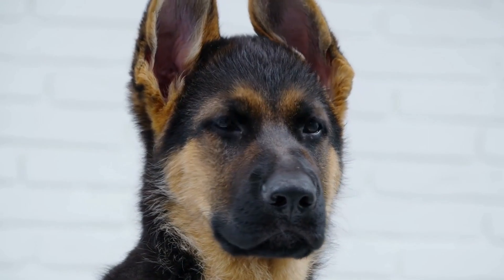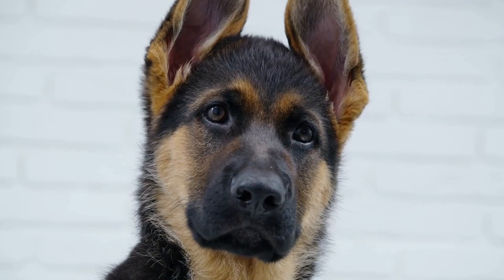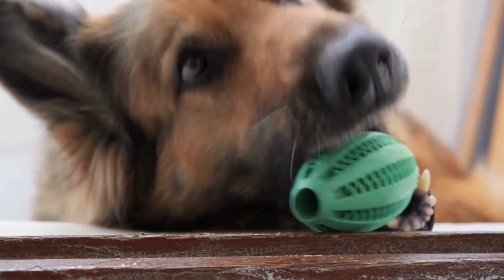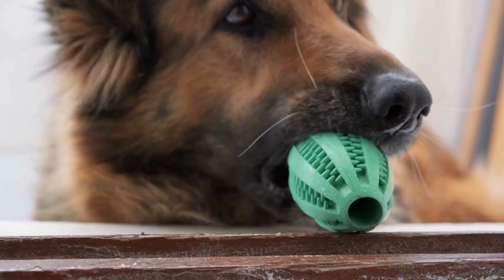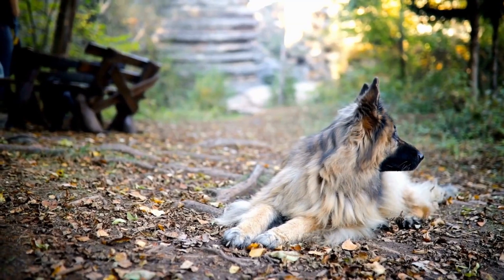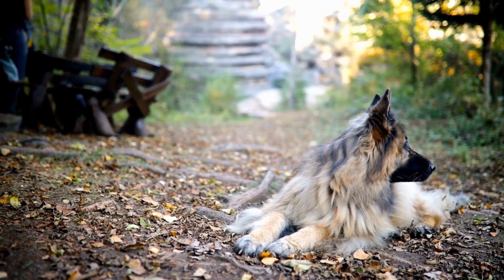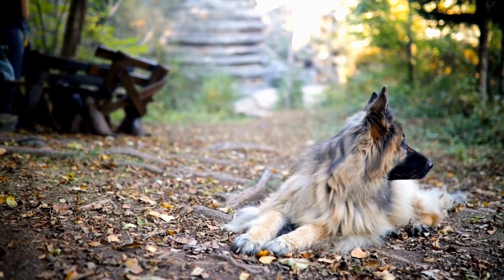It is important to note that while allergies cannot be cured, they can be managed effectively with proper care and treatment. Regular veterinary checkups are essential to monitor your German Shepherd's condition and adjust the treatment plan if necessary. Additionally, maintaining a healthy diet and providing regular exercise can also contribute to the overall well-being of your dog and help to support their immune system.